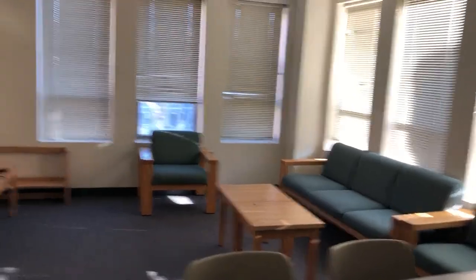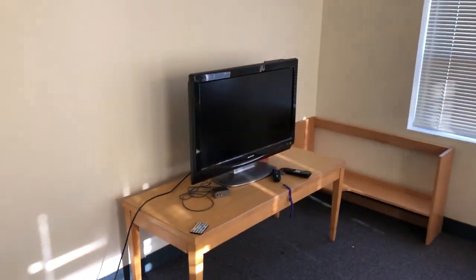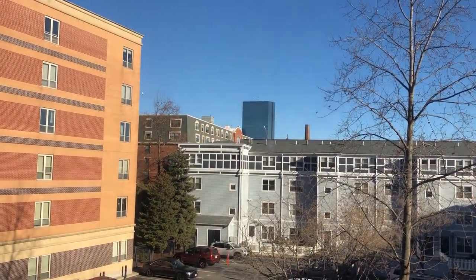I believe our corner room is a bit wider than what other people have. We did bring our own TV, and the view is facing towards Davenport B, so there's not much to see, to be honest.